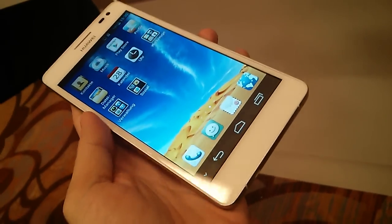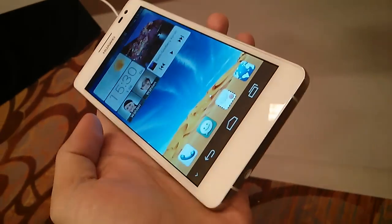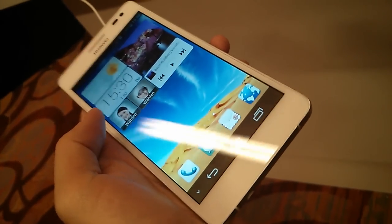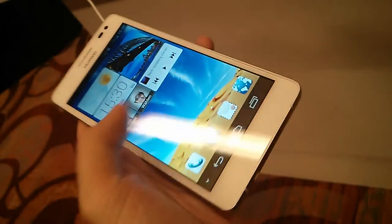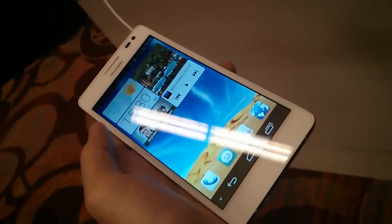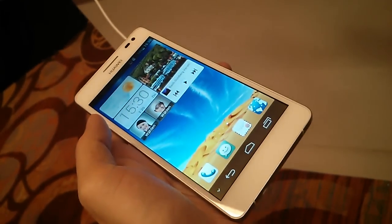This is the Huawei Ascend D2, which is the latest flagship phone of Huawei. It has a quad-core CPU running at 1.5 gigahertz, so it's pretty fast. The screen measures 5 inches, though Huawei said it will also release a version with a 4.7-inch screen.